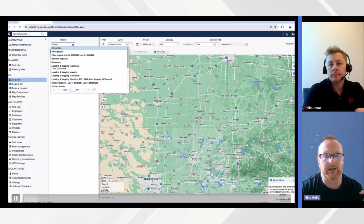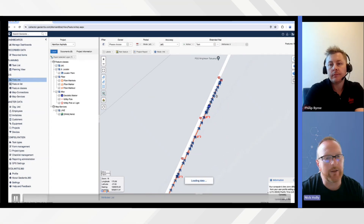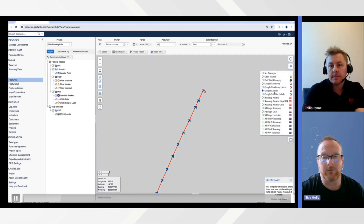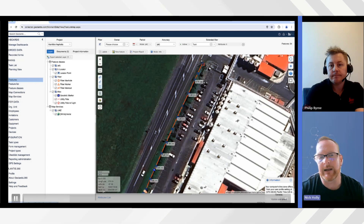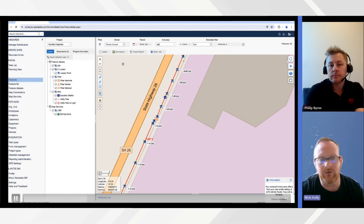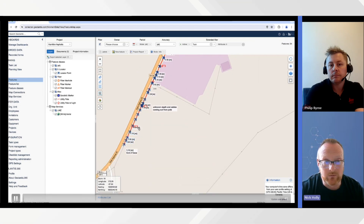From the web portal you can do all configurations — design workflows that are published out to the field. Here we're navigating to a specific project: a locate activity done in New Zealand. All those arrows are points collected from the RTK-enabled locator, and the lines were documented in the app as the user captured them. You can change base maps and views to give better context. Because of how the data was collected, all depth information is captured as metadata against the features, so we can immediately present those depths on the map and use that information to produce a deliverable.